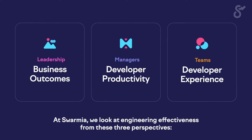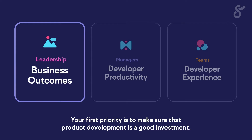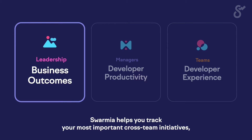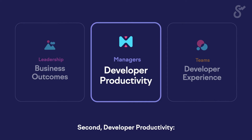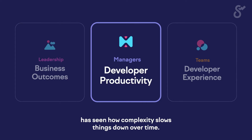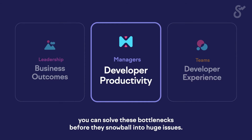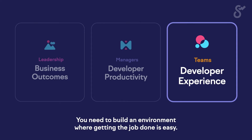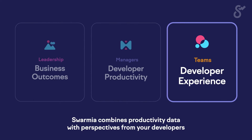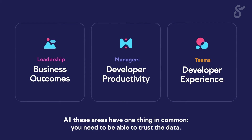At Swarmia, we look at engineering effectiveness from three perspectives. First, business outcomes: your first priority is to make sure that product development is a good investment. Second, developer productivity: anyone creating software at scale has seen how complexity slows things down over time. By having system-level visibility to healthy and research-backed productivity measures, you can solve bottlenecks before they snowball into huge issues. Third, developer experience: you need to build an environment where getting the job done is easy. All these areas have one thing in common — you need to be able to trust the data.